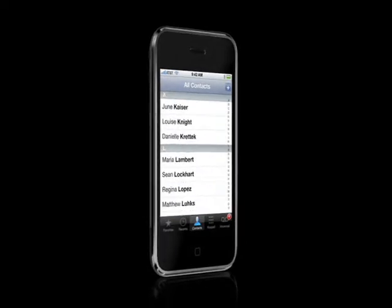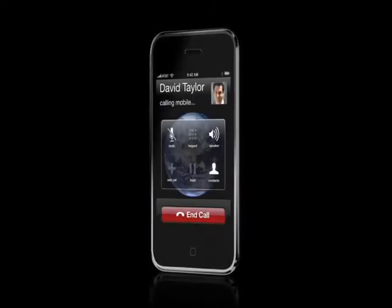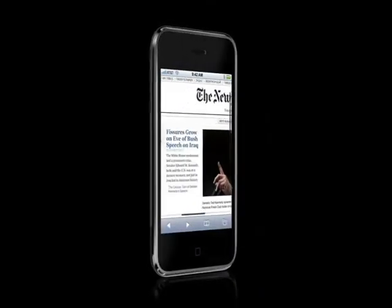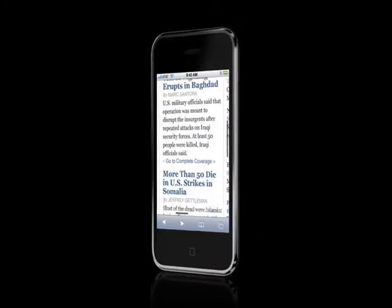iPhone is a revolutionary product and combines three products into one. It's a great mobile phone, the best iPod we've ever created, and it delivers the internet in your pocket with the best email, web browsing, search, and maps applications ever on a mobile phone.